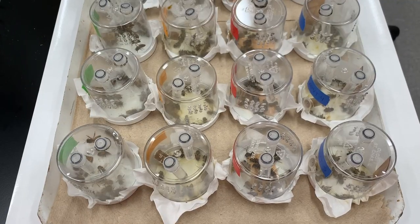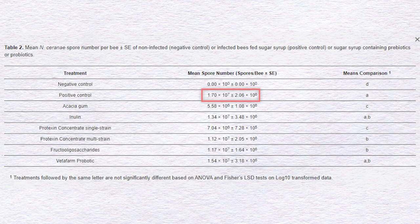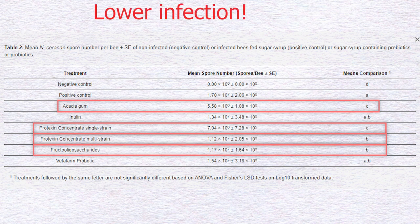In a screening test, comparing with the positive control group that reached an infection rate of 1.7 × 10⁷ spores per bee, Acacia gum, Protexin Concentrate Single Strain, Protexin Concentrate Multi Strain, and fructooligosaccharides treatments resulted in significantly lower spore numbers. Acacia gum reduced spores by 67%, Protexin Concentrate Single Strain by 59%, Protexin Concentrate Multi Strain by 34%, and fructooligosaccharides by 31%.